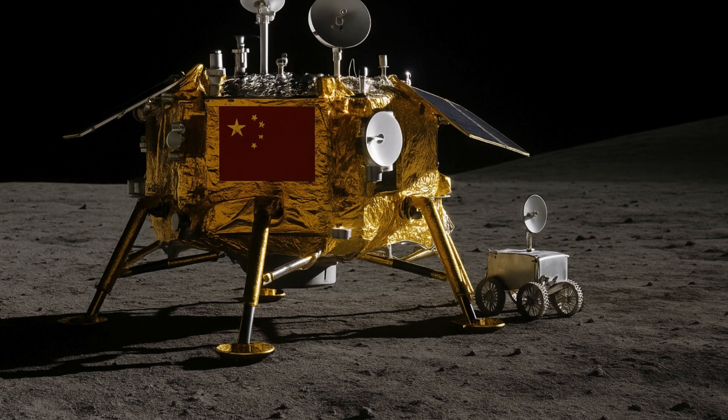Taking to X, previously Twitter, Andrew Jones, a journalist closely tracking China's space program, wrote in a post: "That looks like a previously undisclosed mini-rover on the side of the Chang'e 6 lander."